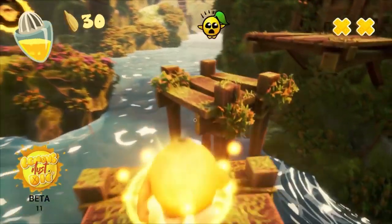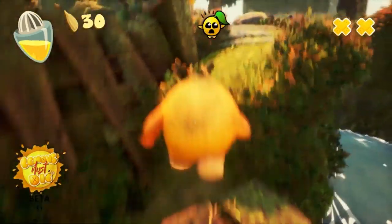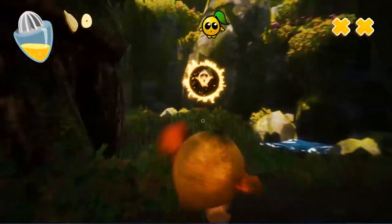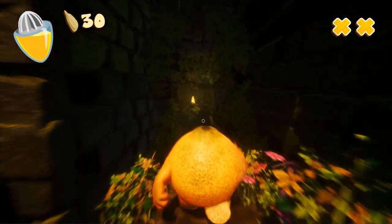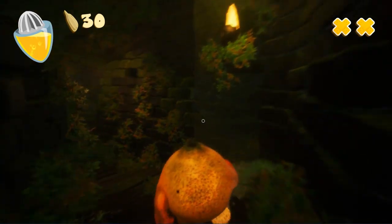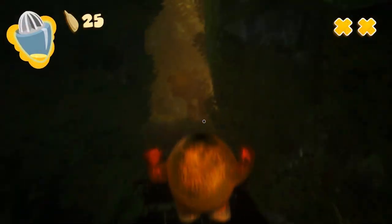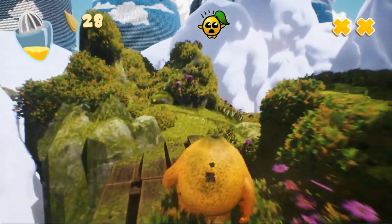And last but not least, in Lemons Must Die, John Lemon falls into a strange world full of monster lemons while chasing after the ghost of his beloved, Liz Lemon. The pressure is on as you leak juice, your life force draining out. Run and jump through levels, exploding enemies on the way, using their juice as your life force.